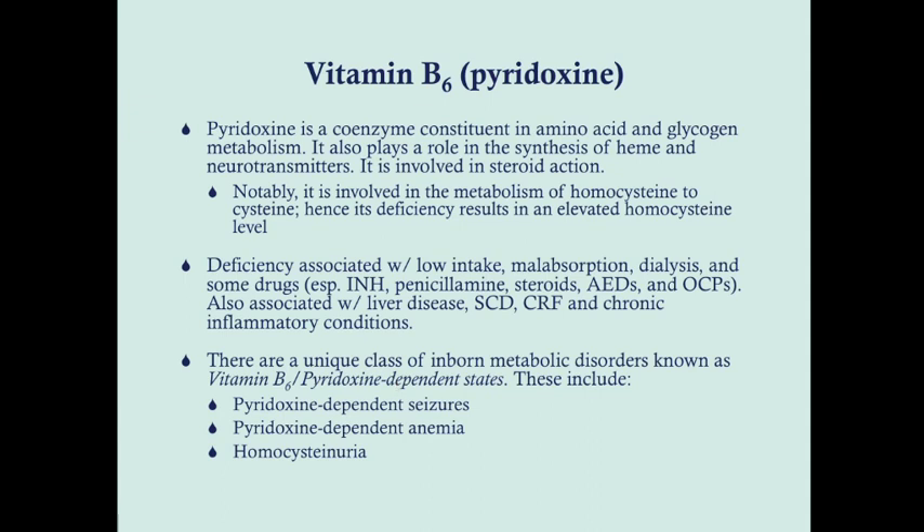There is a unique class of inborn metabolic disorders known as the pyridoxine-dependent states. When you're dealing with an infant with seizures, you should always consider a pyridoxine deficiency. In managing a child with seizures, especially a baby, you can administer anti-epileptic drugs and barbiturates, but it's also important to consider administering pyridoxine, because some seizures will be refractory to barbiturates and AEDs and will usually respond to pyridoxine. There's also pyridoxine-dependent anemia, and homocystinuria is technically a B6-dependent state as well.